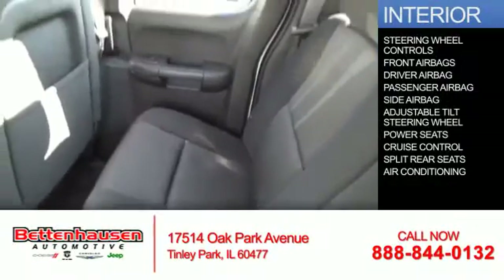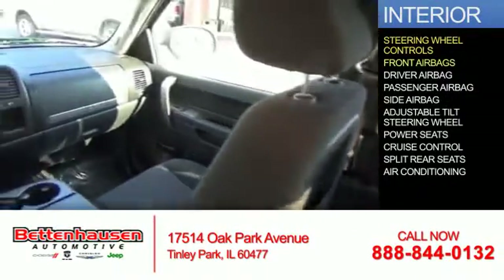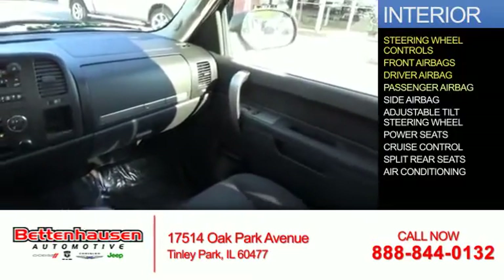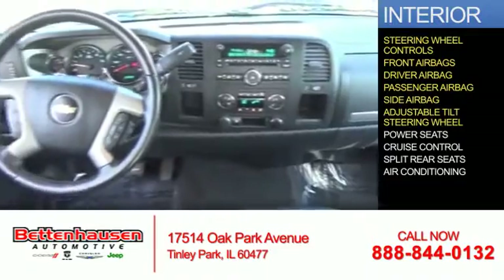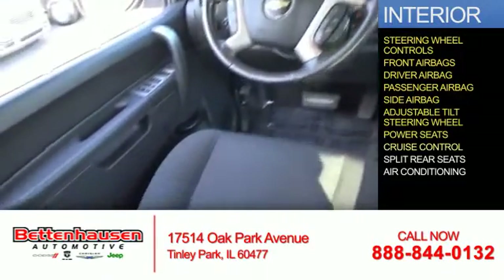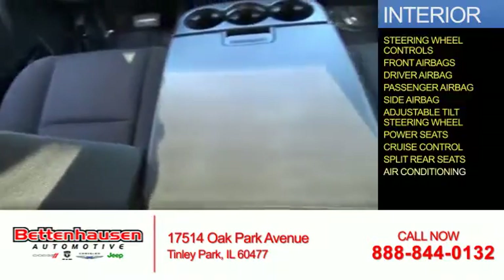Inside you'll find steering wheel controls, front airbags, a driver airbag, a passenger airbag, side airbags, an adjustable tilt steering wheel, power seats, cruise control, split rear seats, and air conditioning.